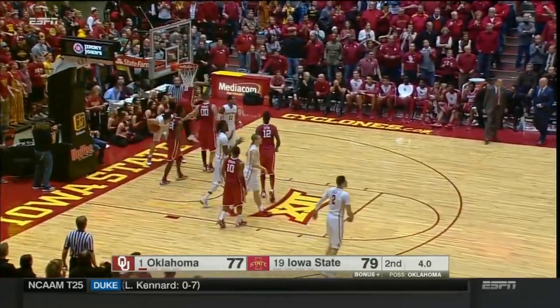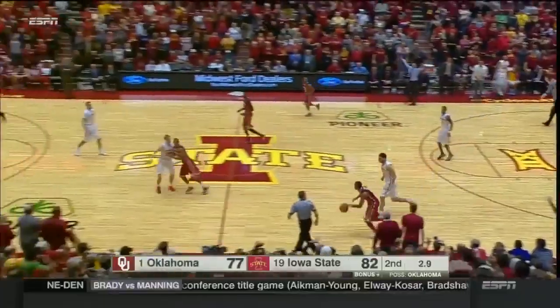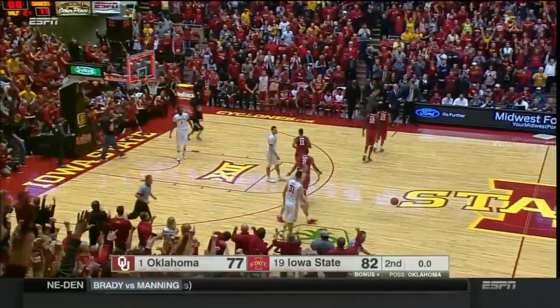Cousins dives in with four seconds to go to make it a two-point game. Hilton Magic strikes again.